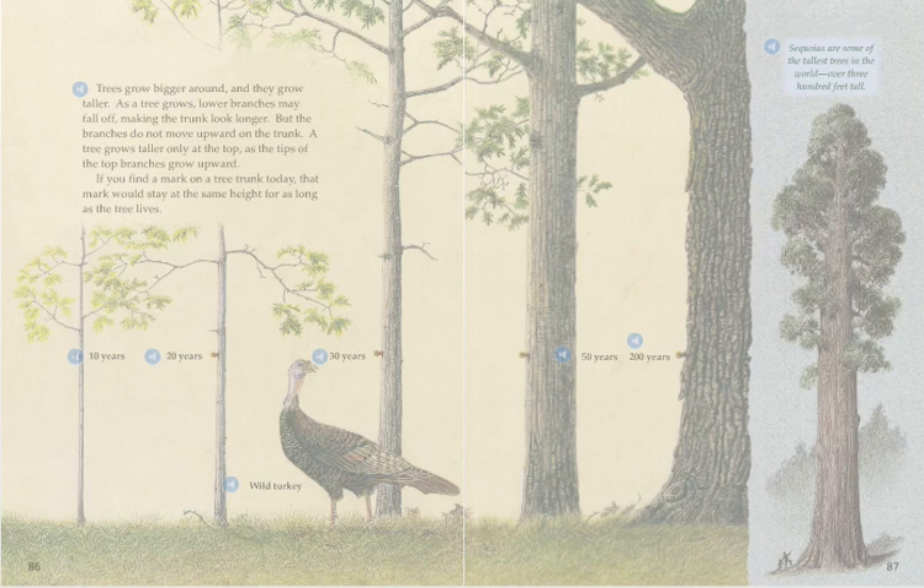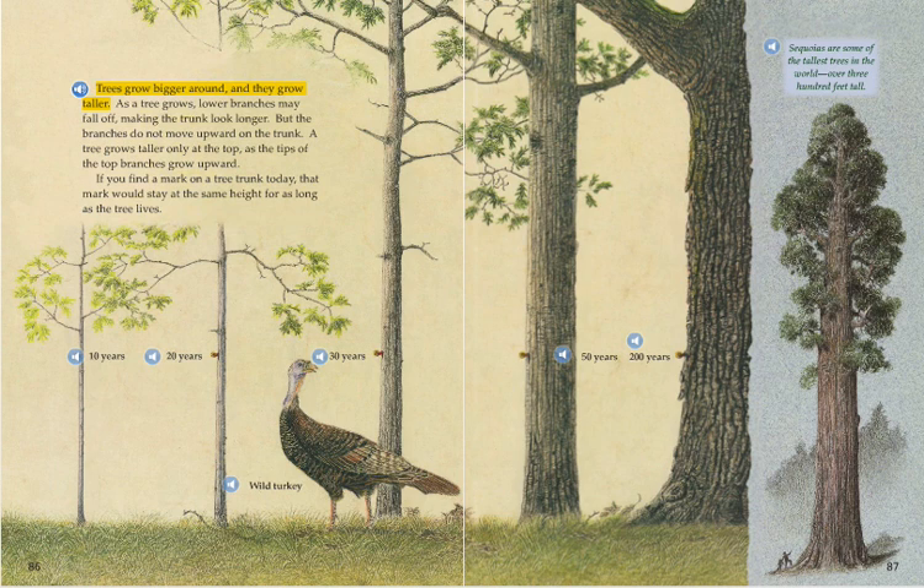Trees grow bigger around and they grow taller. As a tree grows, lower branches may fall off, making the trunk look longer. But the branches do not move upward on the trunk. A tree grows taller only at the top as the tips of the top branches grow upward. If you find a mark on a tree trunk today, that mark would stay at the same height for as long as the tree lives.